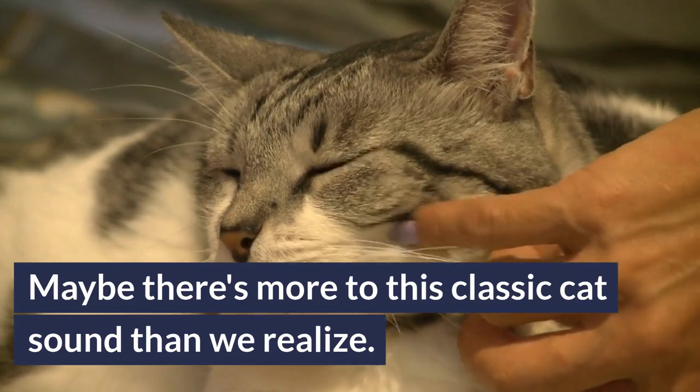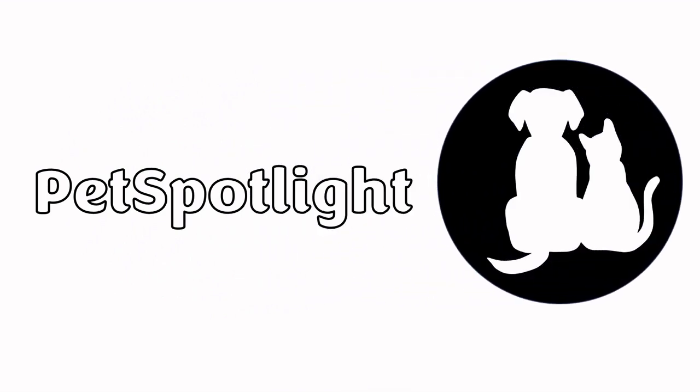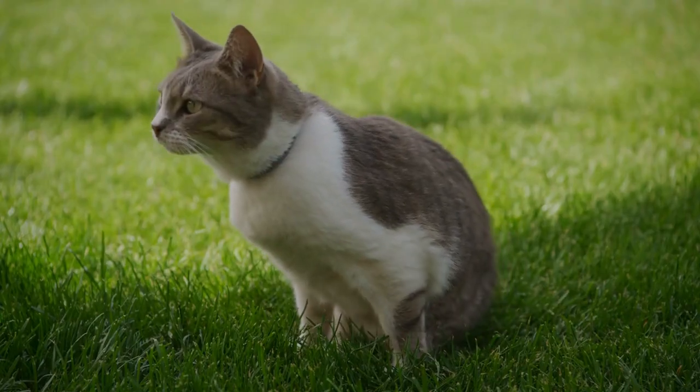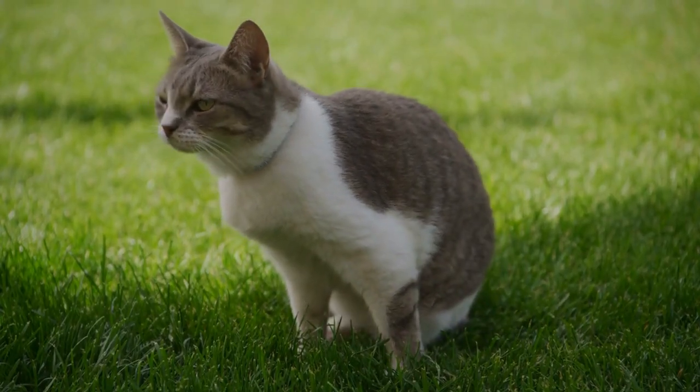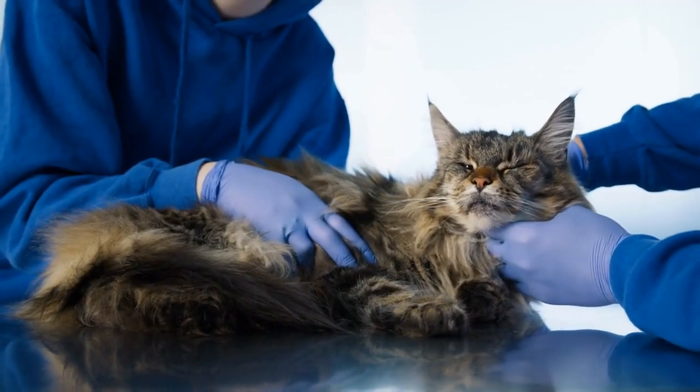Maybe there's more to this rumbly sound than we realize. Today on Pet Spotlight, we'll explore some of the hidden secrets behind your cat's purr and how it could actually help support their health — and yours. Stick around as we unravel the shocking truth about the powers of the purr. You'll never listen to your own cat the same way again.